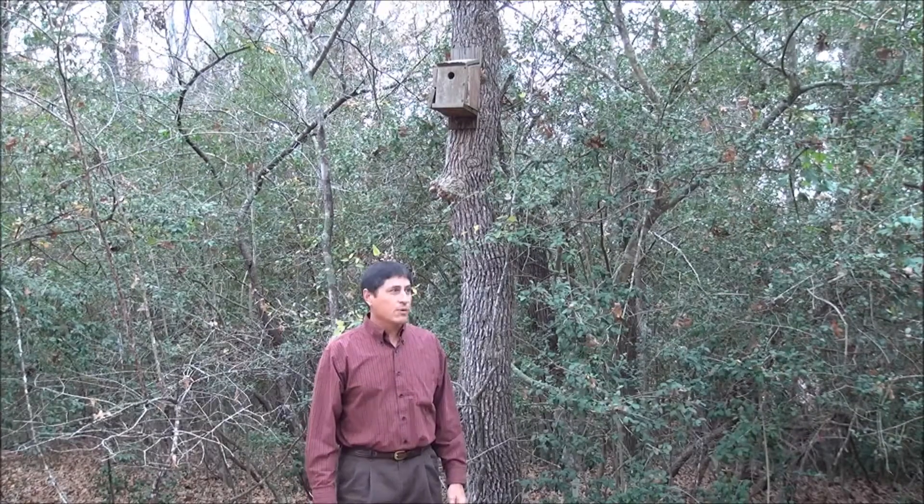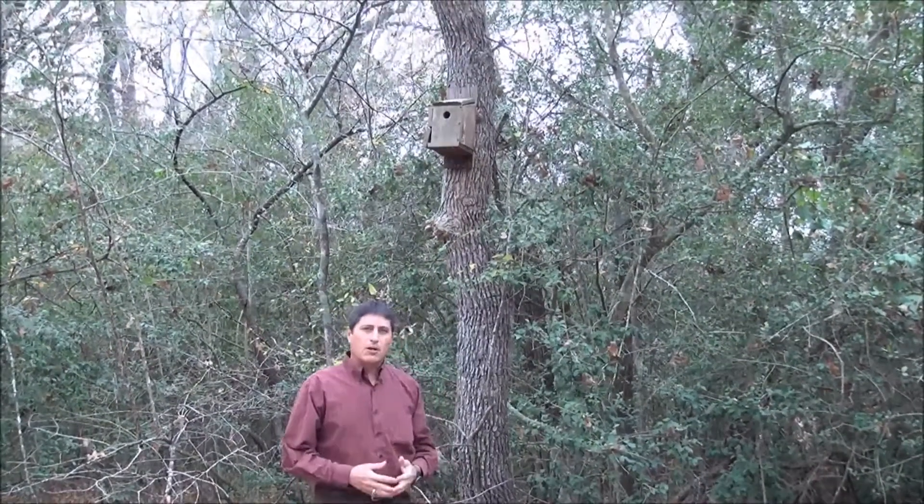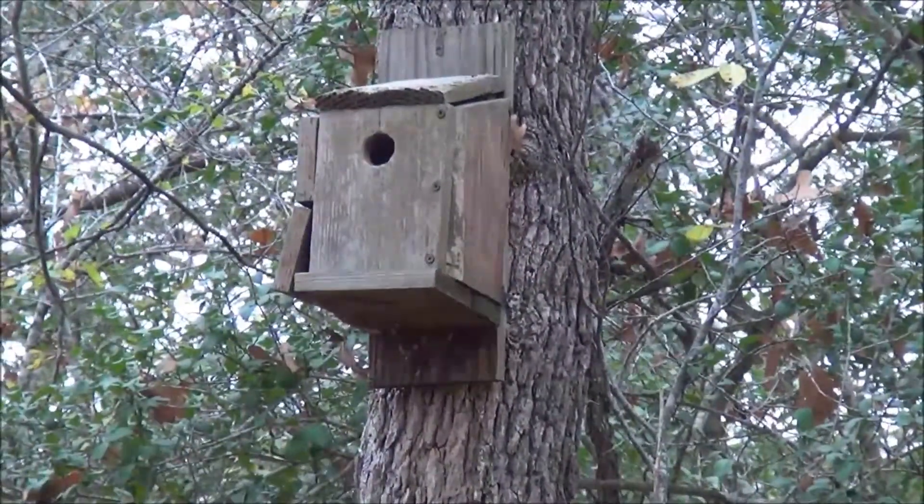Today we're in the post oak savanna and we've come upon a bird nest box up here. There are many birds that we have within the area that use cavities as nesting sites.